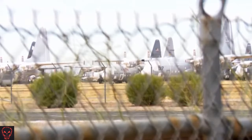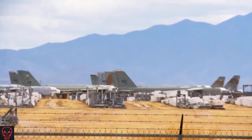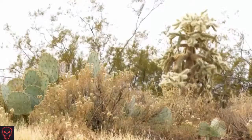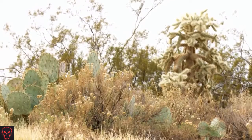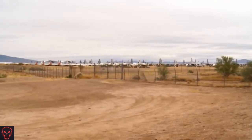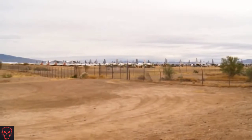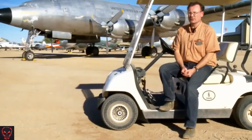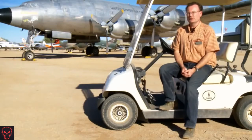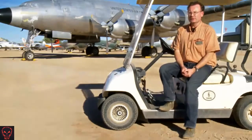The ground we're on here is fairly unique. It's a very high calcium soil, very stable. When it's dry as it is now, it's as hard as concrete and very robust. And with the dry weather conditions here — low relative humidity year-round, very low rainfall averaging about 6 to 8 inches a year in the region — there's nothing like tornadoes or hurricanes or that type of thing here to potentially destroy assets. So Tucson was identified as an ideal location for an active reclamation facility.